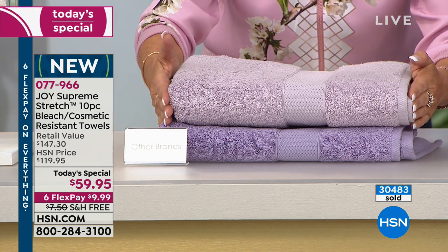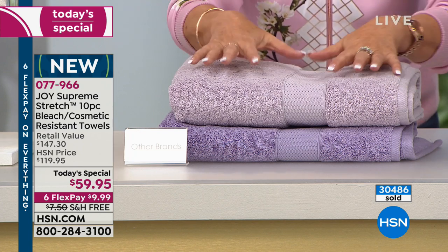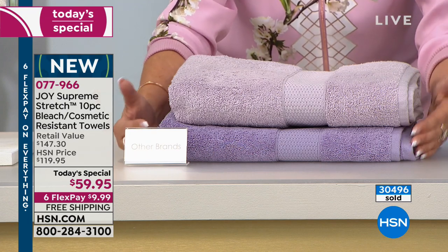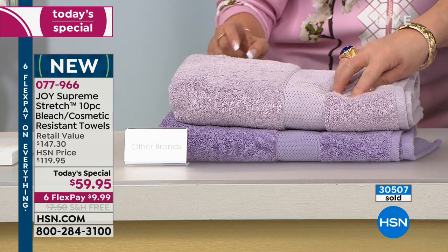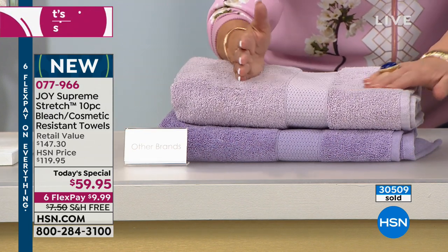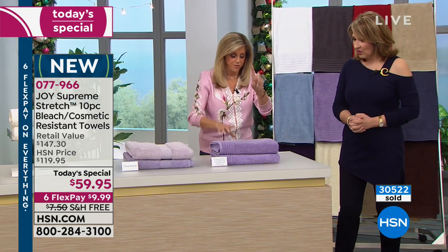On the bottom is our Supreme Stretch True Perfection towel — not washed. Above it, this has been washed and bleached. It's even almost more vibrant. Look at how it bloomed — how it's fuller. And here's the competitor's towel — it started lavender, and now look at what happened after bleaching. That's why towels like this get messed up so easily.